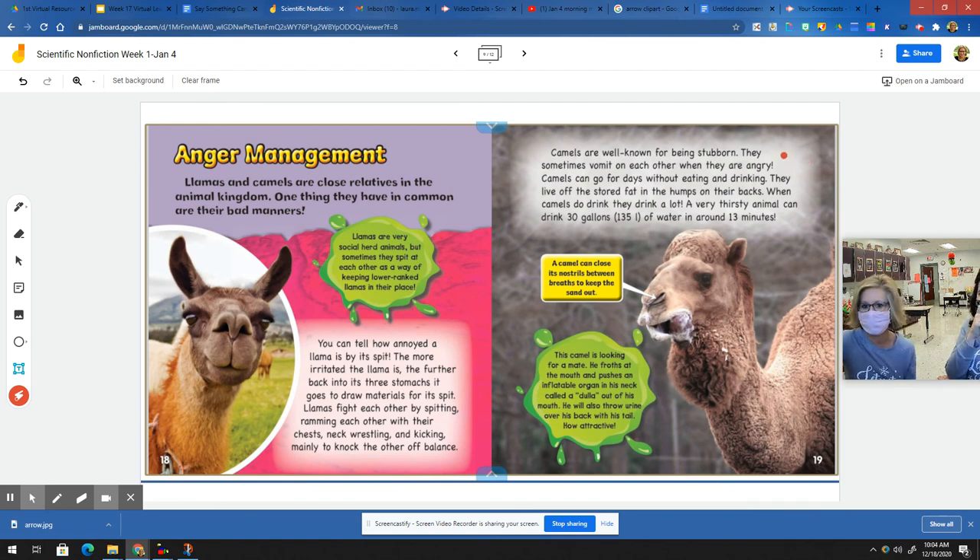Camels are well known for being stubborn. They sometimes vomit on each other when they are angry. Camels can go for days without eating and drinking — they live off the stored fat in the humps on their backs. When camels do drink, they drink a lot. A very thirsty animal can drink 30 gallons of water in about 13 minutes. A camel can close its nostrils between breaths to keep the sand out. A camel looking for a mate frosts at the mouth and pushes an inflatable organ in his neck called a doula out of his mouth. He will also throw urine over his back with his tail.